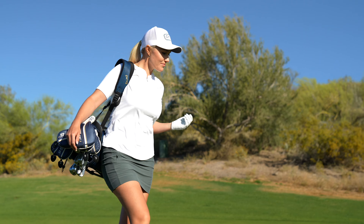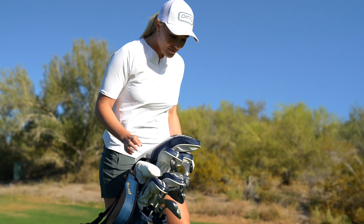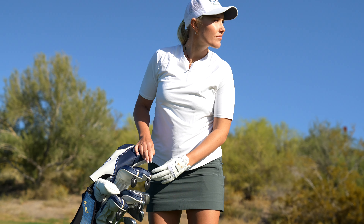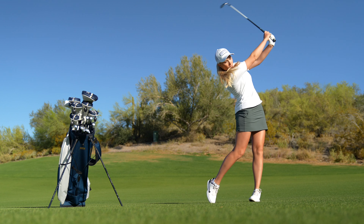Continuing the success of previous generations of our women's line, the GLE3 is designed as an iron-hybrid combo solution, allowing golfers to create the ideal set makeup with optimal gapping to help ensure success with every swing. When combined with fairway woods, a properly fit set leaves no gap unfilled while taking tee-to-green performance to a higher level.